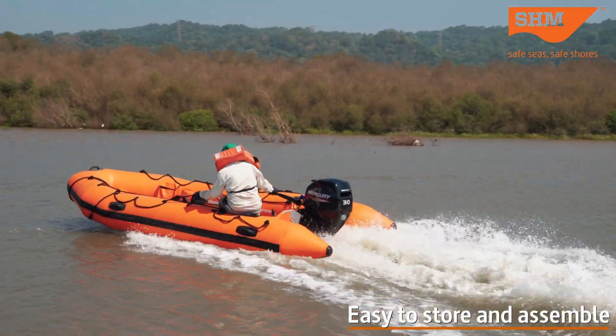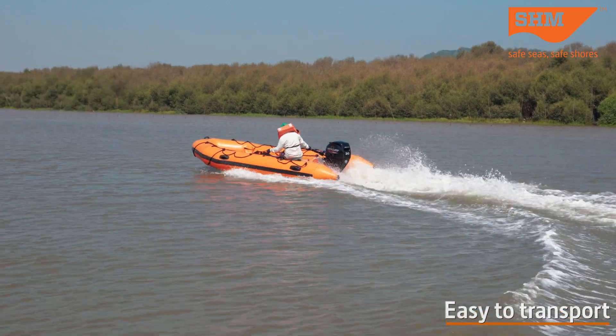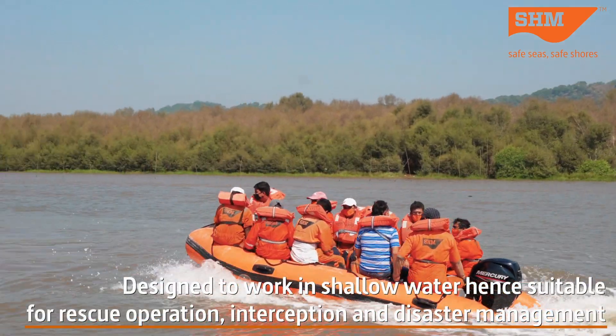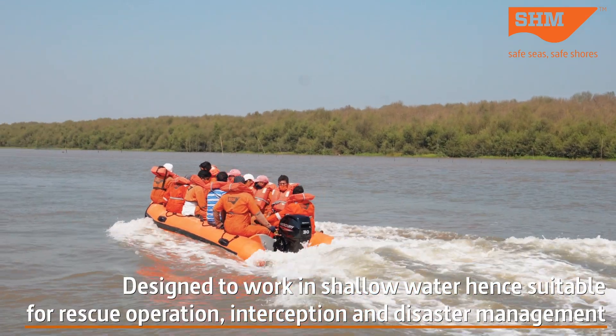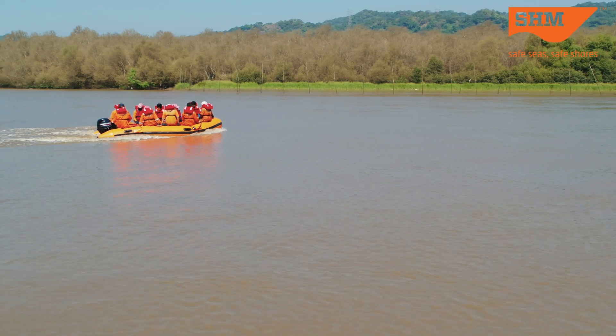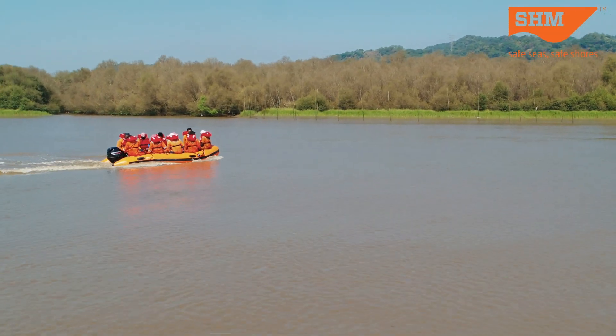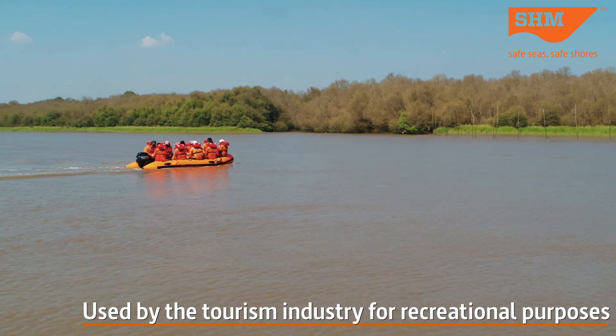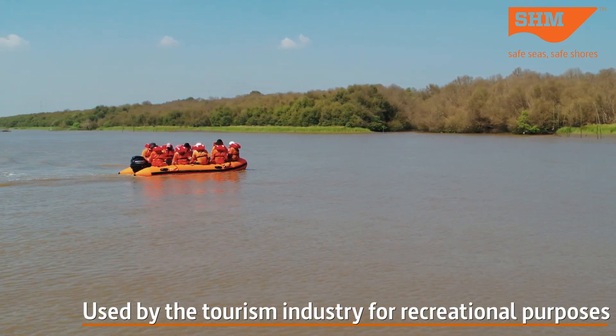It is easy to store and assemble, making it easy to transport quickly and carry anywhere. Designed to work in shallow water, it is suitable for rescue operations, interception, and disaster management, serving multiple state and national police, fire, and disaster management departments where this boat is operational. It is also widely used by the tourism industry for recreational purposes and inland waterway transport.